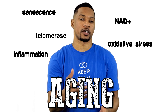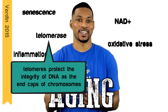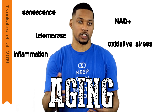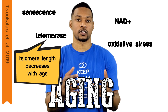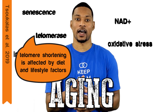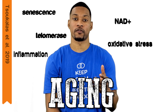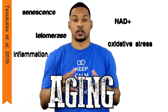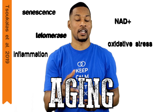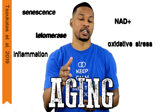Another factor to look at is telomerase activity. Telomeres protect the integrity of DNA by serving as end caps of chromosomes. Telomere length is a marker for cellular aging — it decreases with age and has been associated with age-related diseases. Environmental factors, including diet and lifestyle factors, affect the rate of telomere shortening. But this can be reversed with an enzyme called telomerase. Telomerase activation by natural molecules has been suggested to be an anti-aging modulator that can play a role in the treatment of age-related diseases.